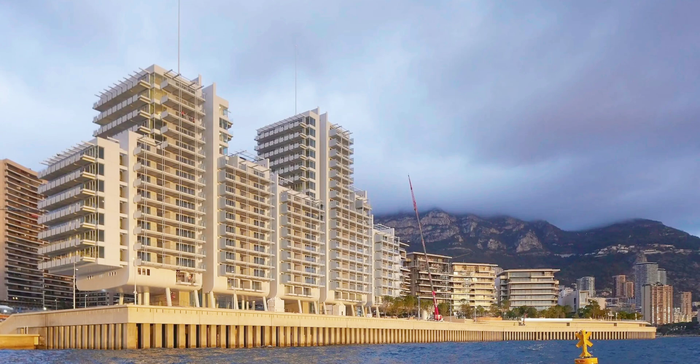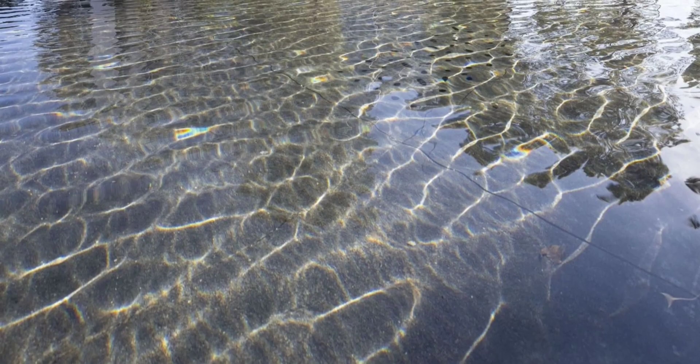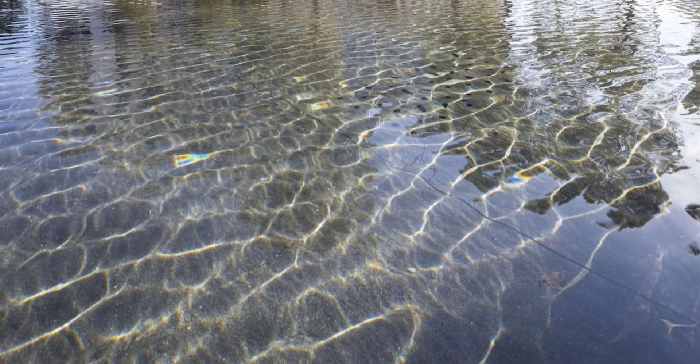A key feature of Mareterra is its construction on water. The project expands Monaco's coastline using underwater caissons — large concrete boxes which not only provide land space but also serve as marine habitats to support biodiversity. This engineering method was specifically developed in consultation with marine biologists to minimize ecological disruption.